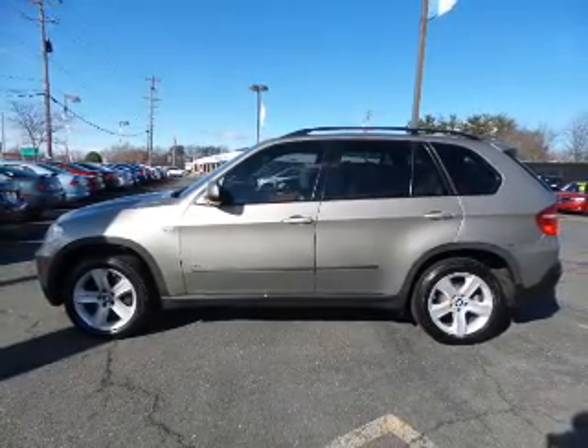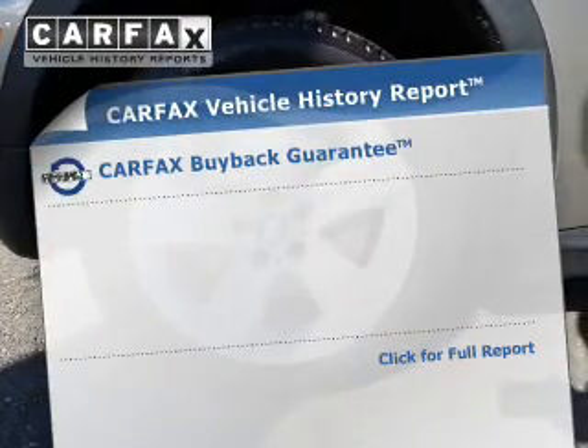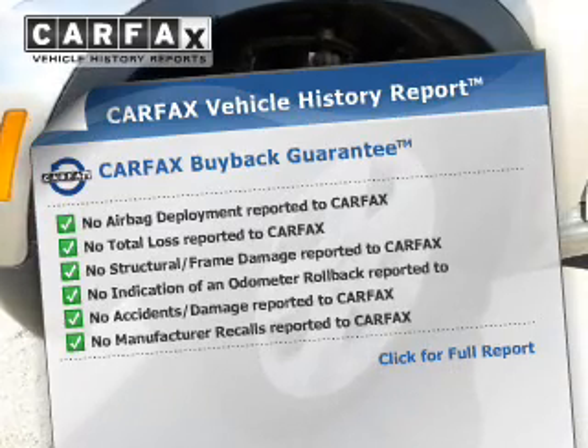Front ventilated disc brakes. Rest easy knowing this vehicle comes with a Carfax Vehicle History Report from Carfax, the most trusted provider of vehicle history information. Great quality at a great price.